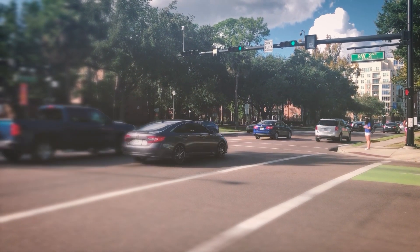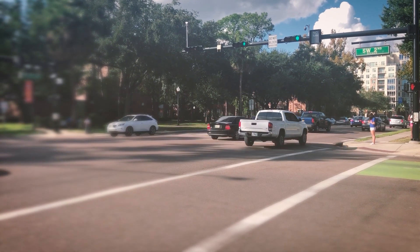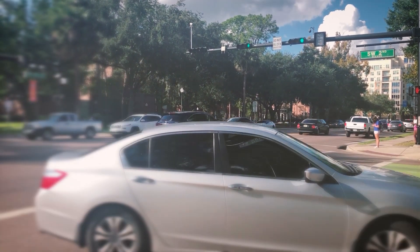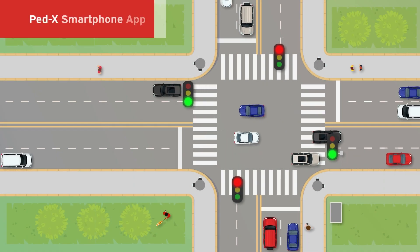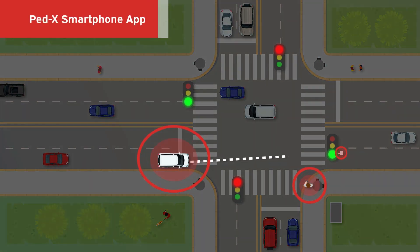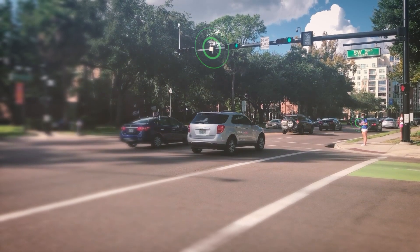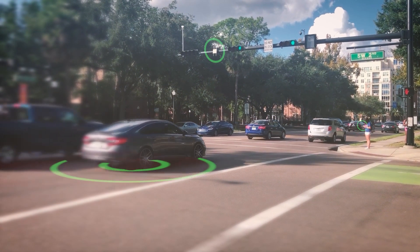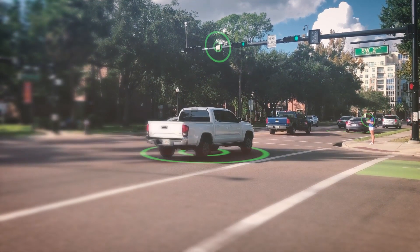Vehicles equipped with onboard units and smartphone apps communicate with each other through roadside units and share real-time information to improve road user safety. This project contains one vehicle-to-pedestrian application. A ped-ex smartphone app was developed by the University of Florida. When installed on a smartphone, it notifies the pedestrian of an approaching equipped vehicle, which is expected to improve pedestrian safety — see the vehicle warning on the smartphone.